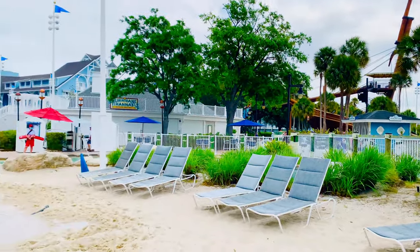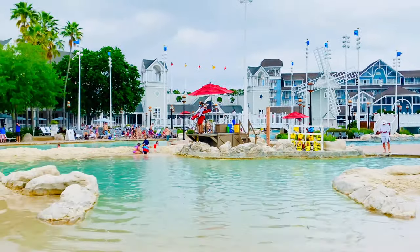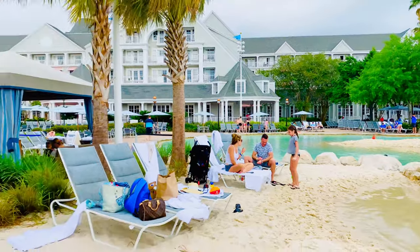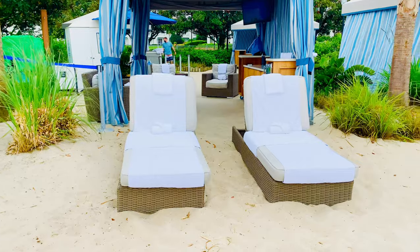So here we are. I'm in the area where they have the cabanas. Here at Yacht and Beach Club they have four cabanas available for rent. Currently, since COVID, they're available to rent 60 days before your day to come in.